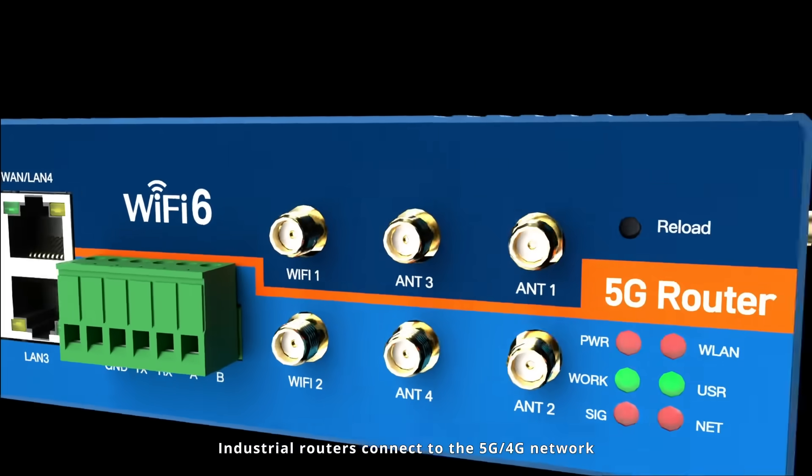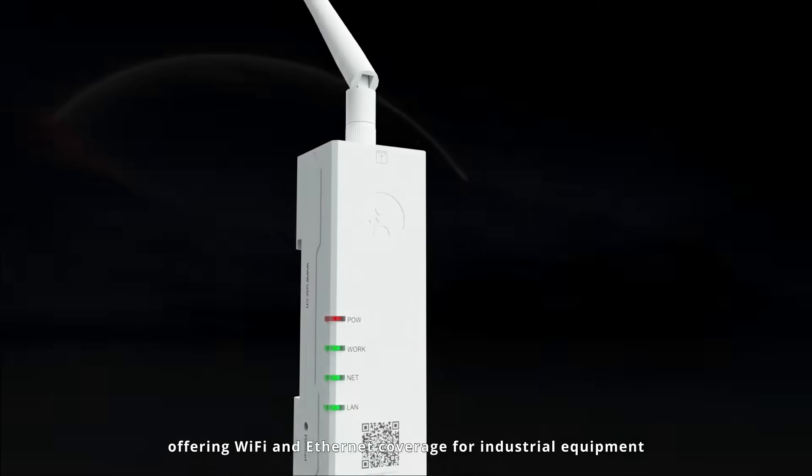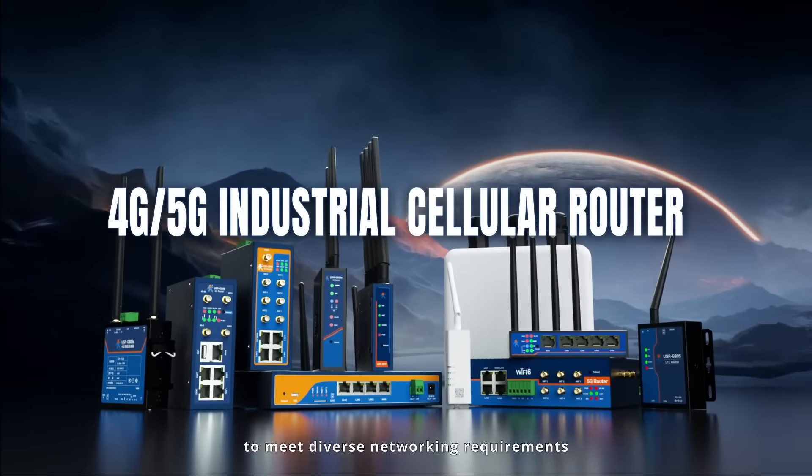Industrial routers connect to the 5G/4G network, offering Wi-Fi and Ethernet coverage for industrial equipment to meet diverse networking requirements.